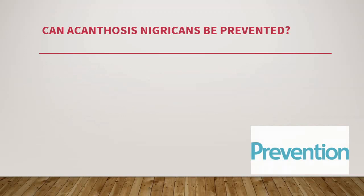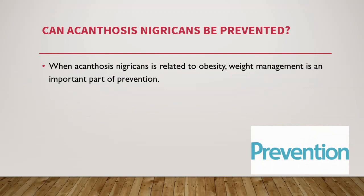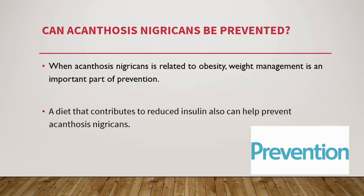Can it be prevented? Prevention is better than cure. When acanthosis nigricans is related to obesity, weight management is an important part of prevention, since obesity can cause insulin resistance, which can in turn cause acanthosis nigricans. A diet that helps reduce insulin levels can also help prevent this condition.